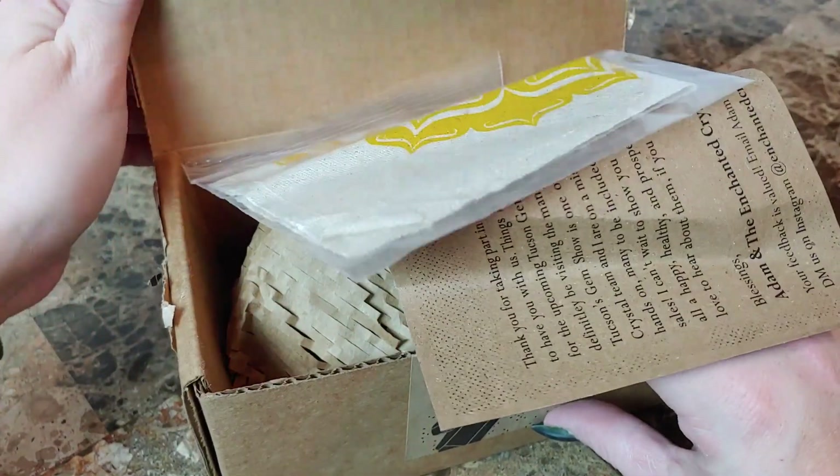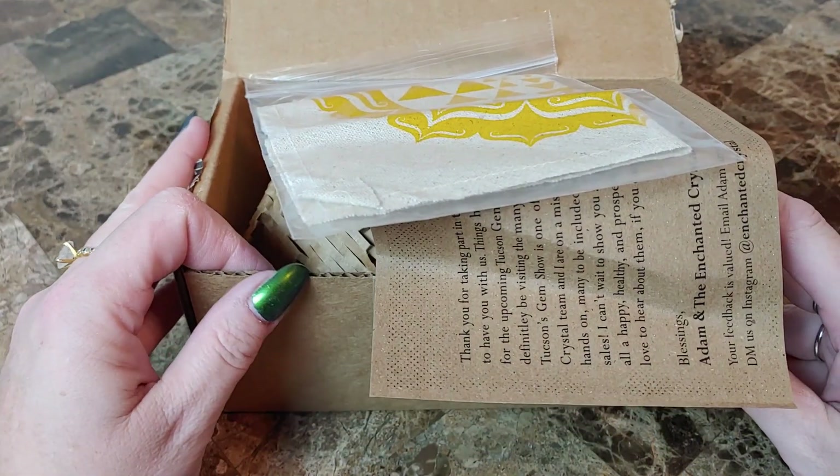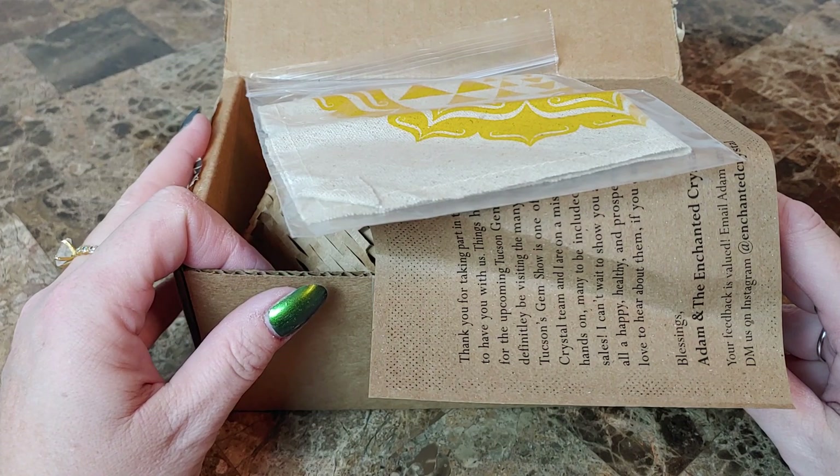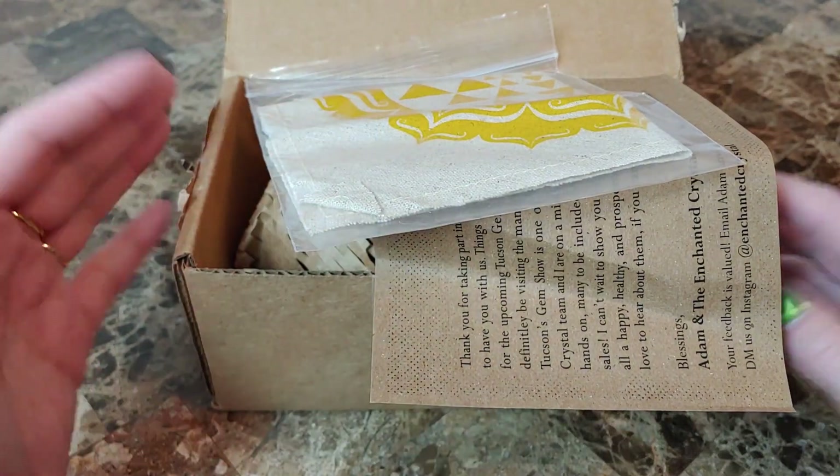For those of you that don't know, Enchanted Crystal is a monthly subscription box full of all kinds of crystal, mineral, and rock goodies. I will have their website below if you're interested.